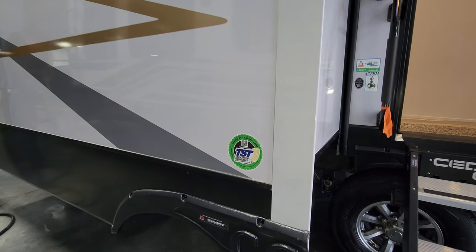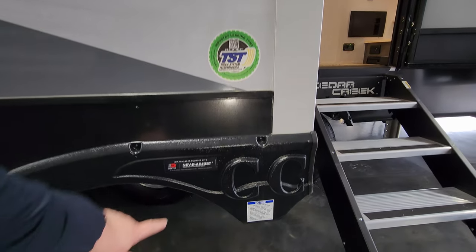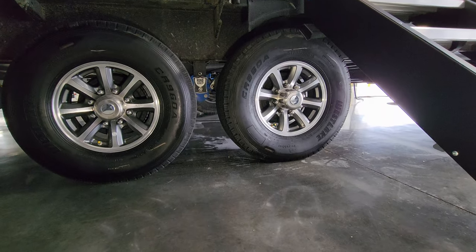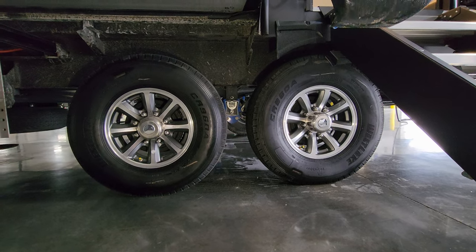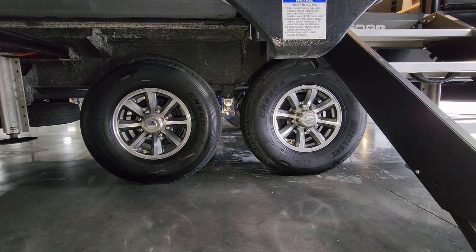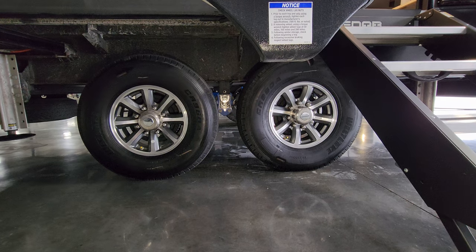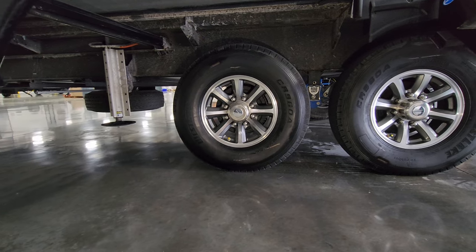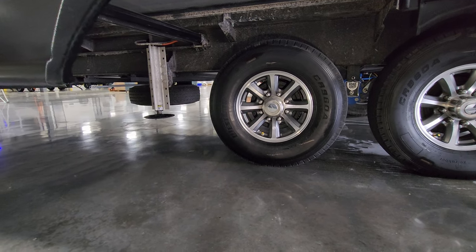The tire pressure monitoring system is also visible outside. You have Dexter never-adjust brakes and Road Armor Centerpoint suspension in the middle, aluminum wheels, and drum brakes standard. You can opt into the Champagne package — a nice upgrade that gives you disc brakes as well. The back hydraulic levelers are there, and the spare tire is underneath the bottom.